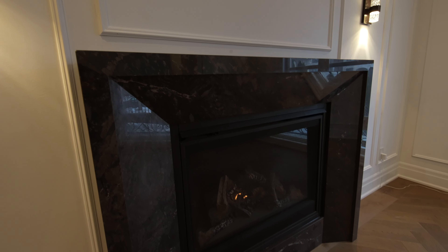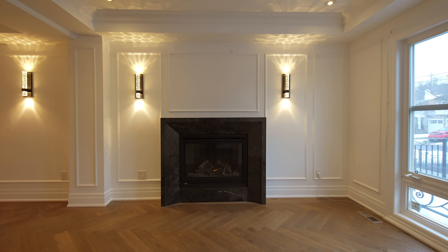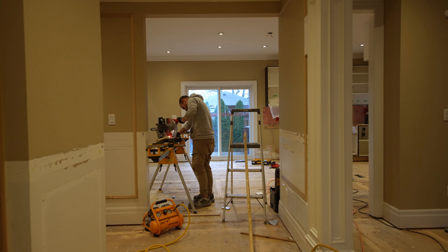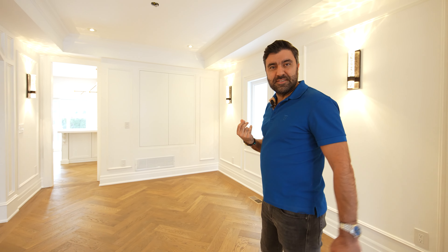This stunning Napoleon fireplace was created from a 20mm slab purchased from SIAD, expertly fabricated by a professional stone worker. We added trim board to give more feeling to the house.